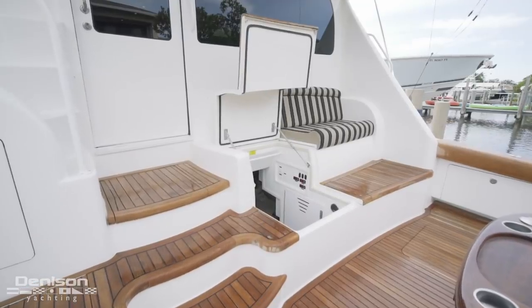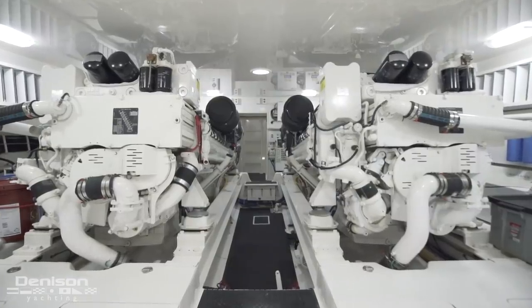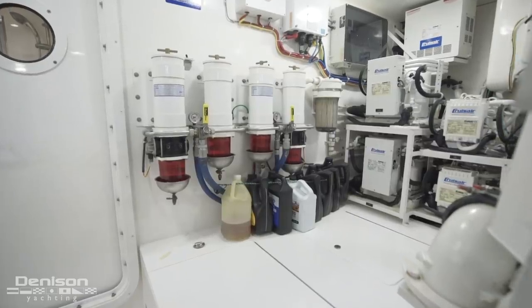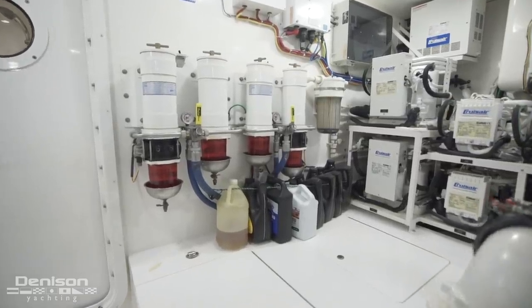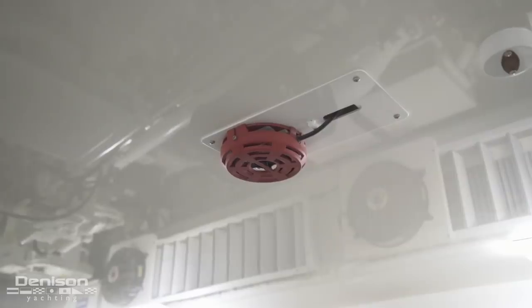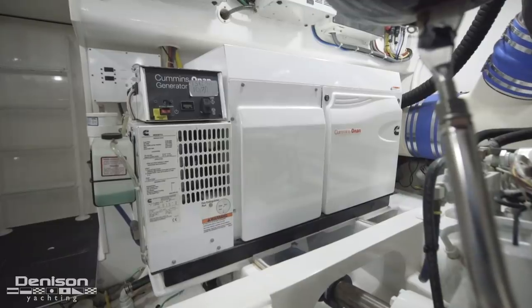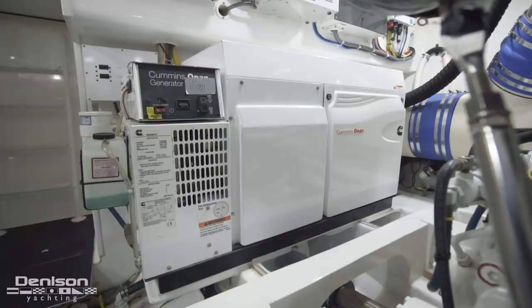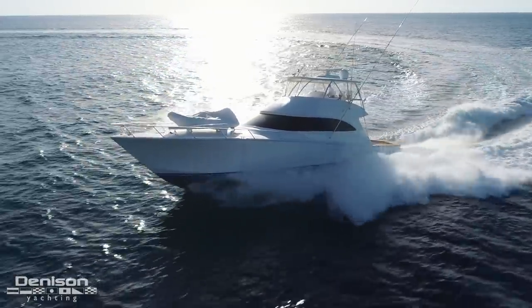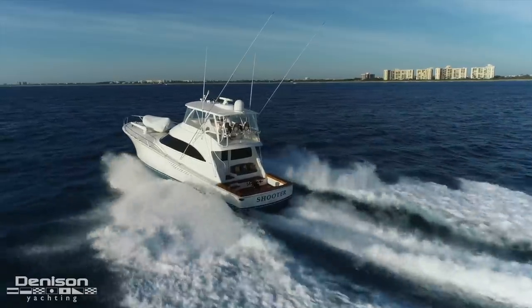Centerline in the mezzanine is the engine room access hatch. This engine room is powered by a pair of upgraded MTU M91s. To starboard are her Raycore filters. Also down here, there's a Delta T forced air ventilation system, fire suppression, and a 700-gallon-per-day water maker. There's also a Cummins 27.5 kW generator. When this 66 is under full power, you can expect speeds of 40 knots, and she's most comfortable cruising at around 31 knots.